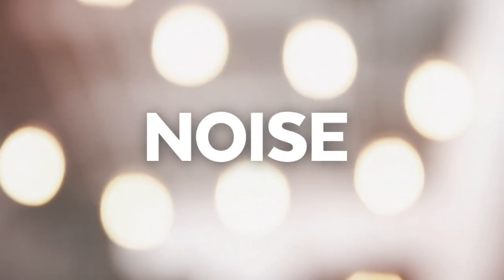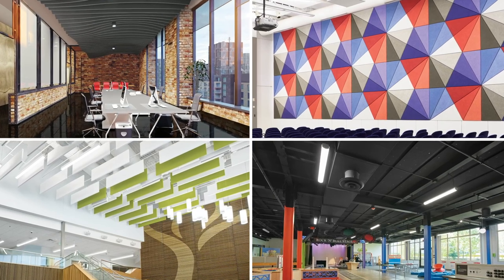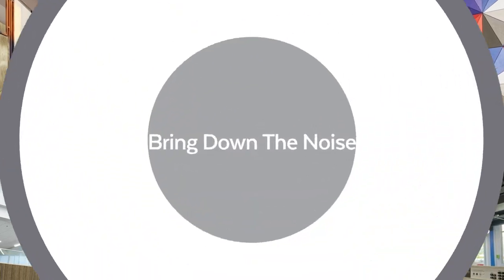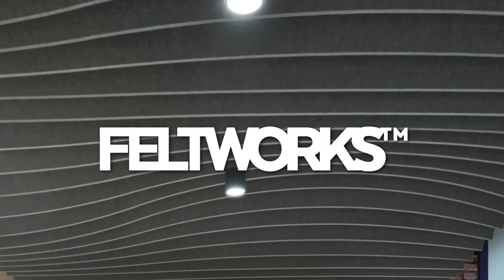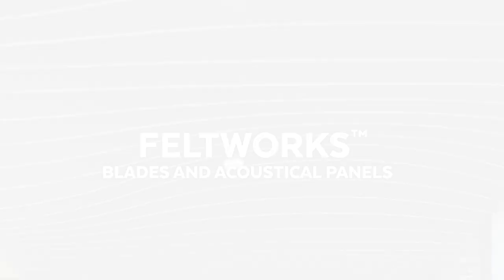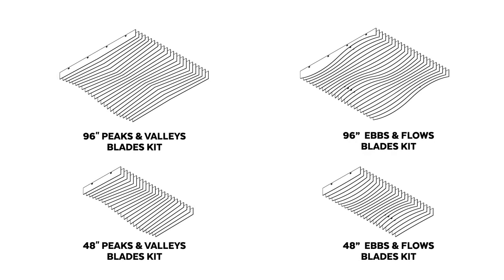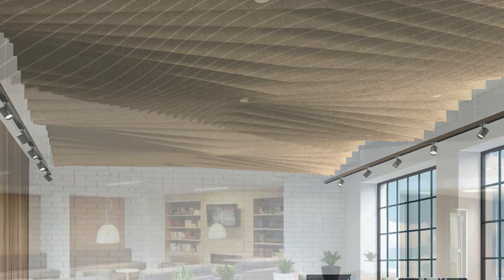Exposed structure spaces often mean noise problems. We continue to develop new materials, shapes and forms, plus flexible installation, to bring down the noise in new and existing spaces. Now you can redefine your space and change the topography with Feltworks Blades. New kitted design modules can be used to create unique and energetic configurations, including peaks and valleys or ebbs and flows designs.